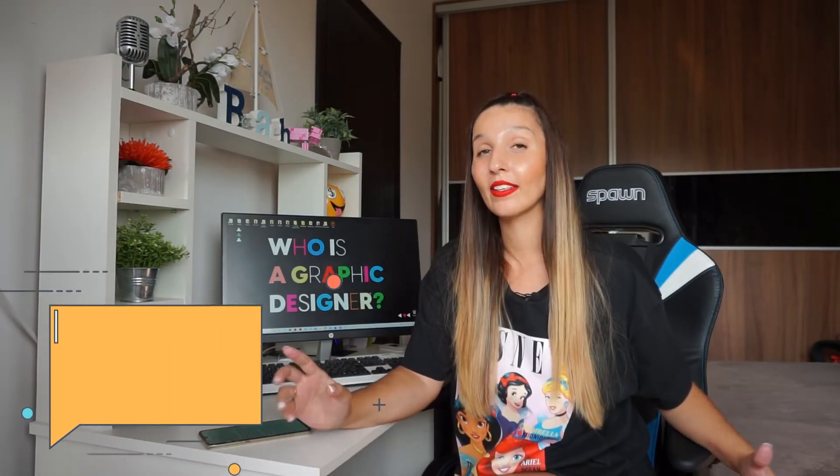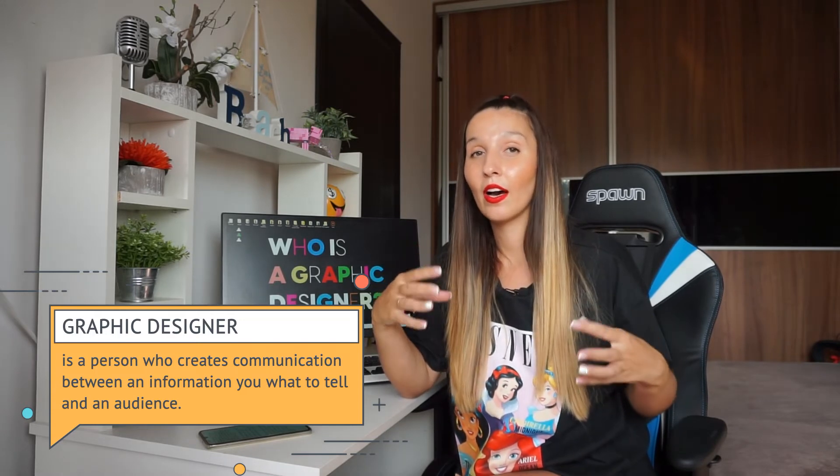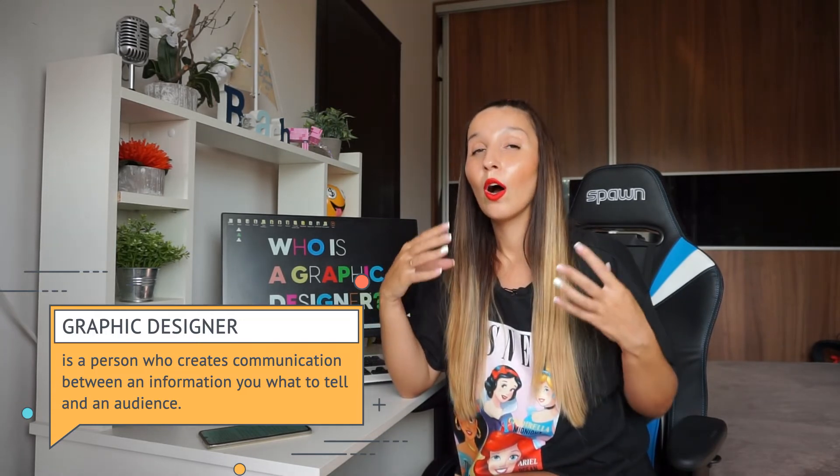So, I would say that a graphic designer is a person who creates communication between the information of what you want to tell and an audience. Okay guys, now I'm going to show you my works and explain what you should understand when you see them. And if you understand it, it means that my work as a graphic designer was done well.